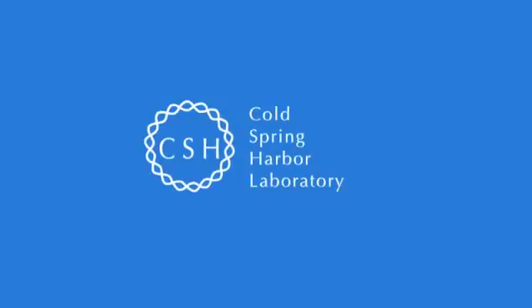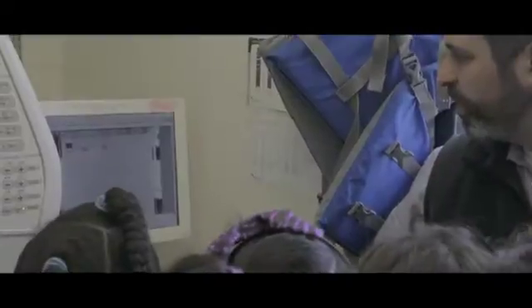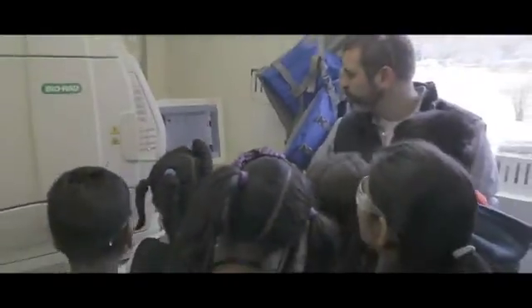This is a special machine that allows us to see the DNA. There it is. The DNA?